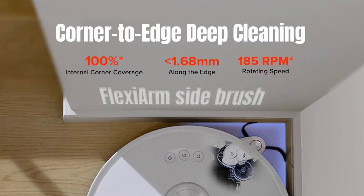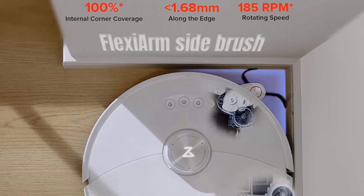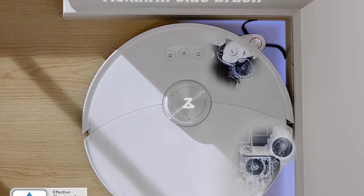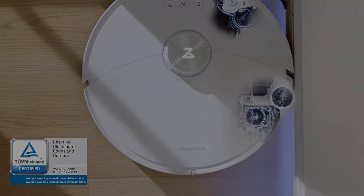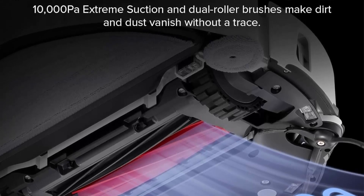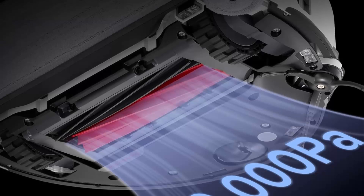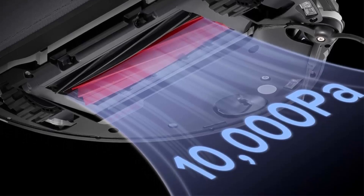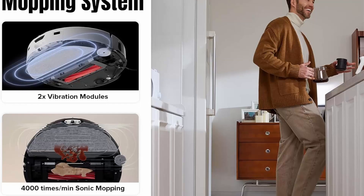Get immaculately clean floors and mops with intelligent dirt detection that rewashes mops until clean, and remops dirty areas for extra cleanliness. With robot water refilling, detergent dispensing, fast charging, self-cleaning, and off-peak charging features, enjoy a worry-free cleaning experience. The dock also offers self-cleaning for minimum maintenance. 10,000 Pa suction power enables deeper carpet and hard floor cleaning.